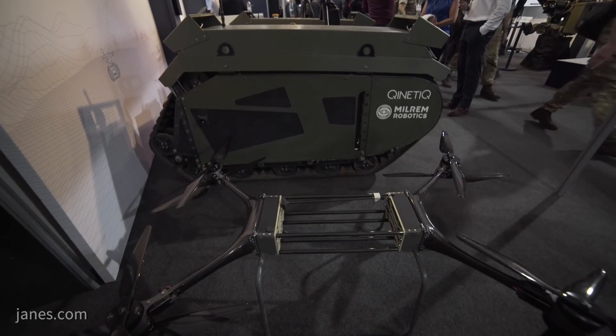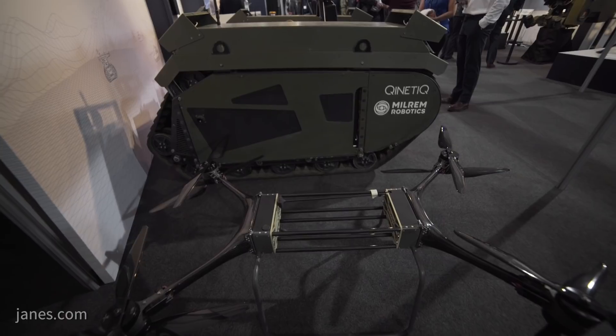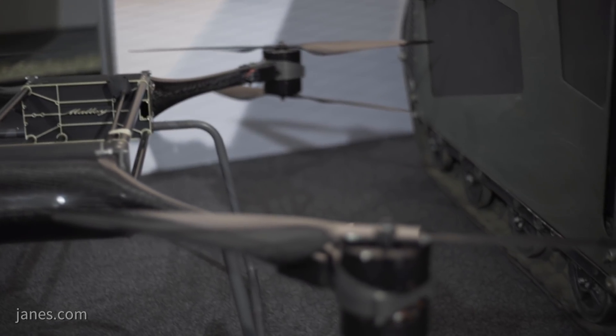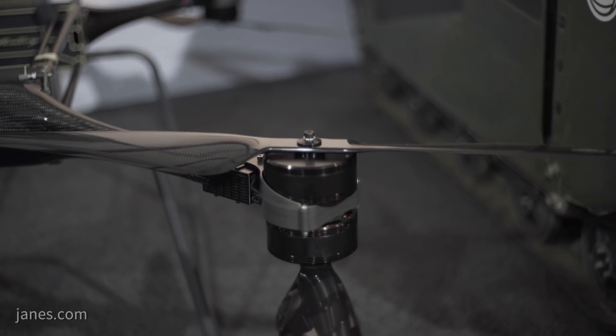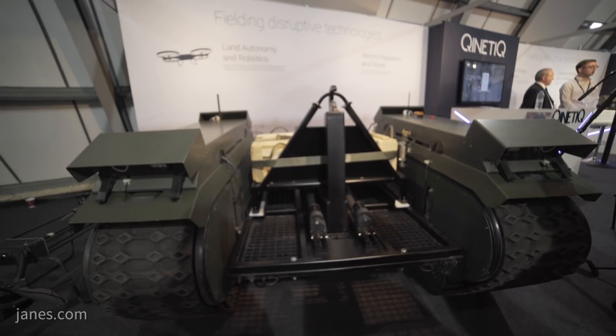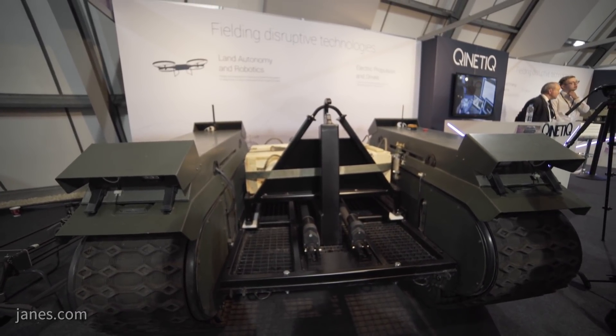We also have the hoverbike platforms in three different sizes coming in from Malloy Aeronautics. They're a UK SME with a really exciting platform, and on that we put our partners Rogue Research, who are putting their autonomy stack that gives us a range of really advanced autonomous behaviours, including auto-land and auto-rendezvous. It removes that operator burden to a huge extent.